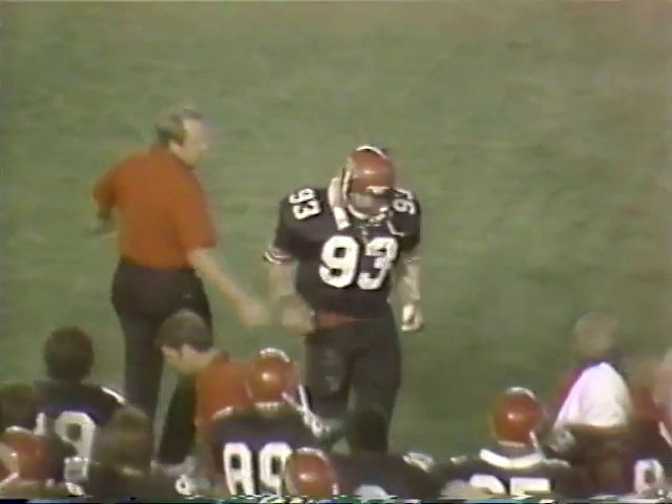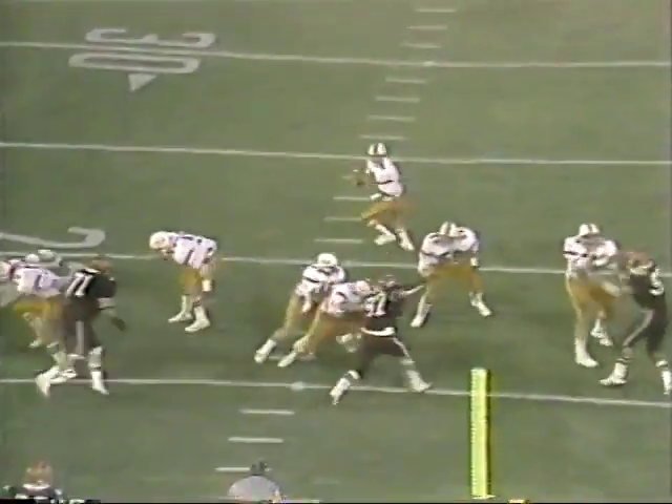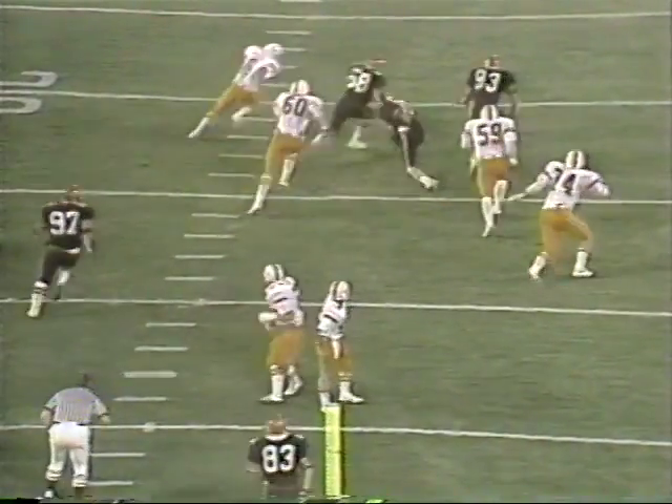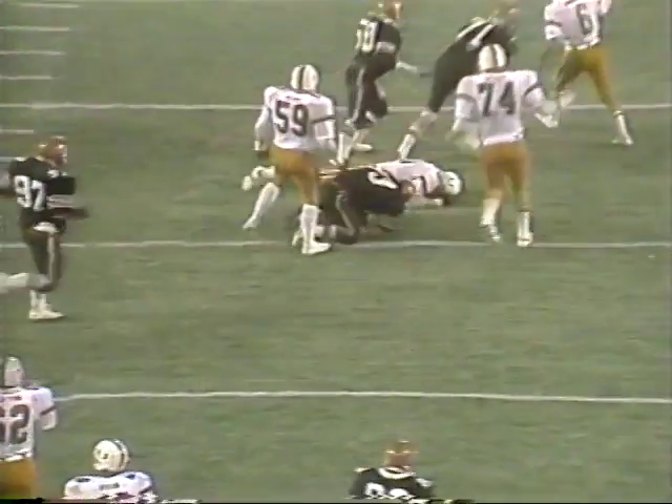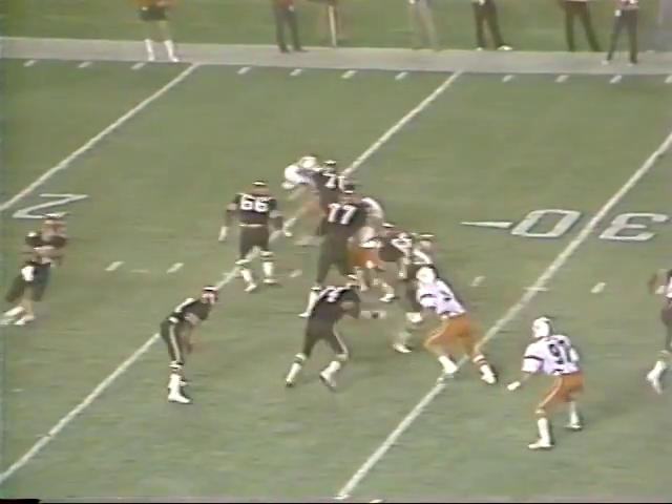This is a blitz that the Hurricanes failed to pick up. It comes from the left side — there you see Kevin Mitchell, he's the one who got in there on Roderick. In the first quarter, Roderick threw for 29 yards.